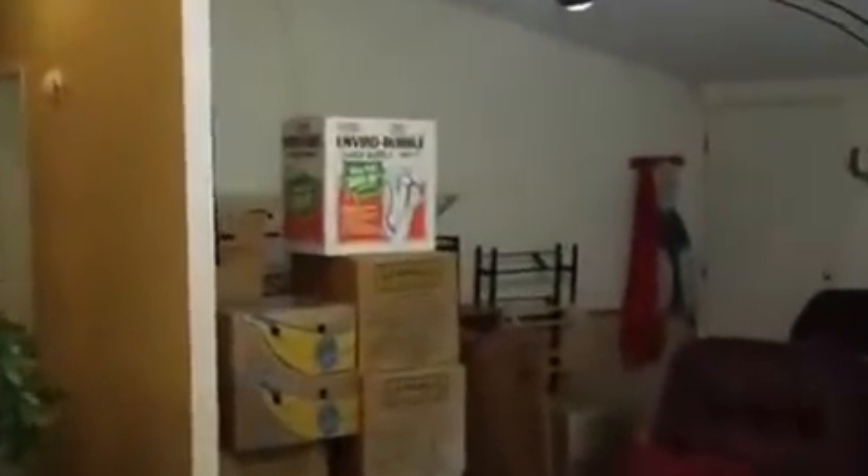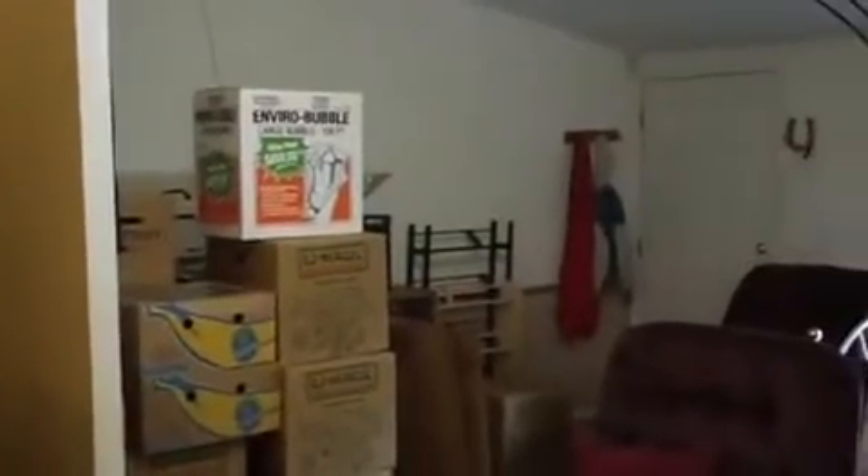I'm just going to do a real quick walk through here. You can see it has a little breakfast nook that I'm standing in now. Pretty nice kitchen, upgraded cabinets. The owner is in the process of boxing up and will be moving in the next few weeks. That's the living room, and there's a breakfast bar or an eat-in bar right behind me. This would be the dining area.